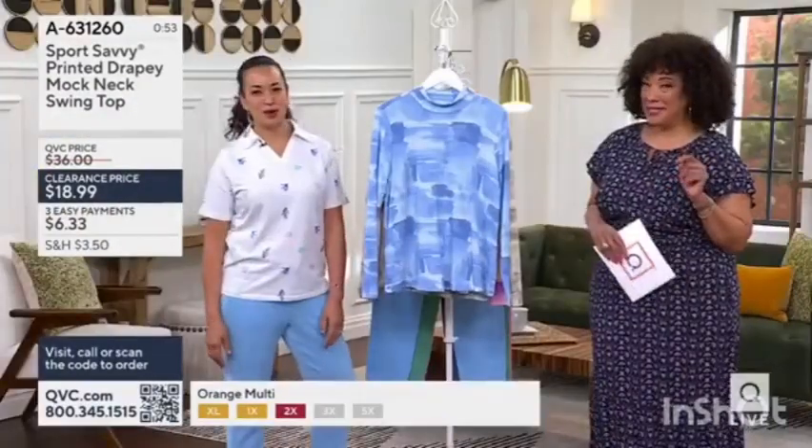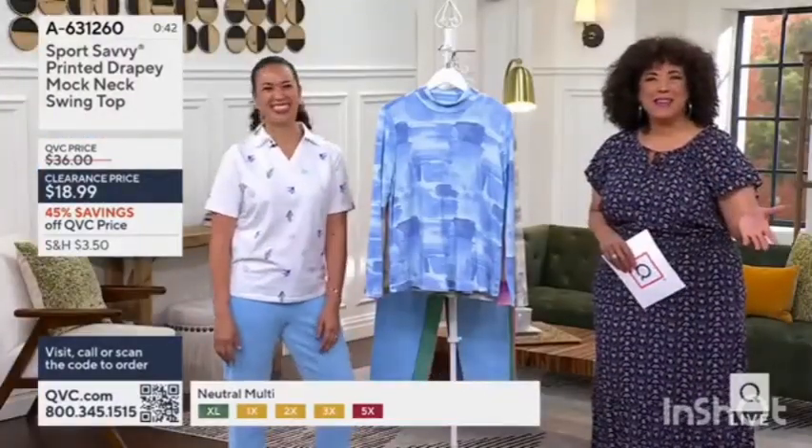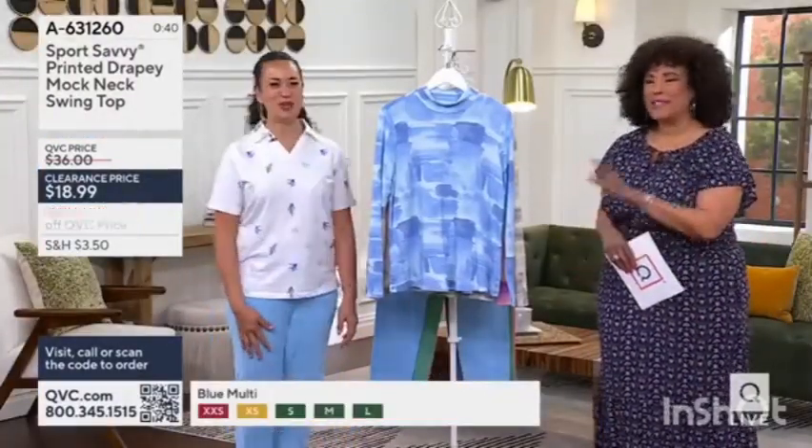$18.99. I say this all the time — you can have a $20 bill in your purse and then check again and think, where did that go? What did I spend it on? I knew I had a $20 bill in there.